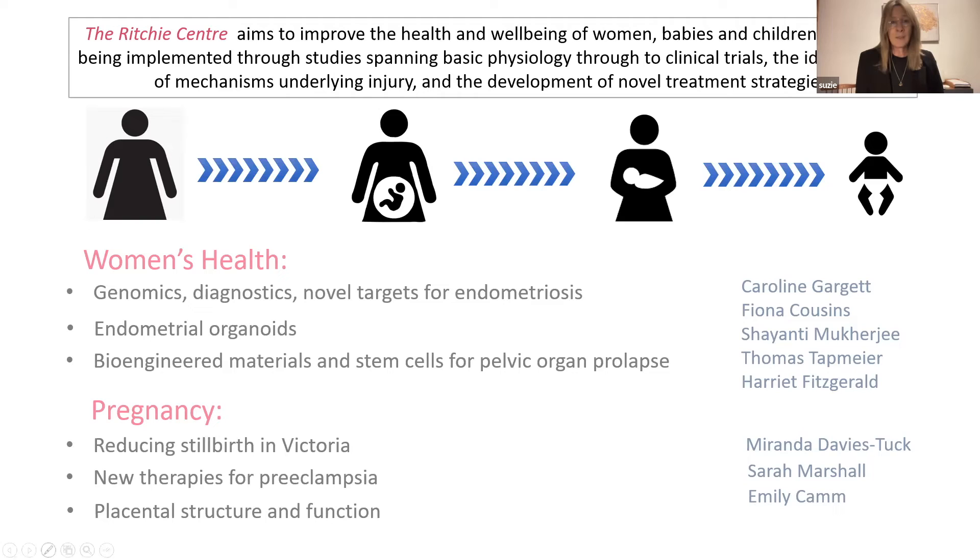We're looking at new therapies for preeclampsia. We're also really interested in placental structure and function and how this can impact pregnancy, and what clues it provides us about the health of that pregnancy.